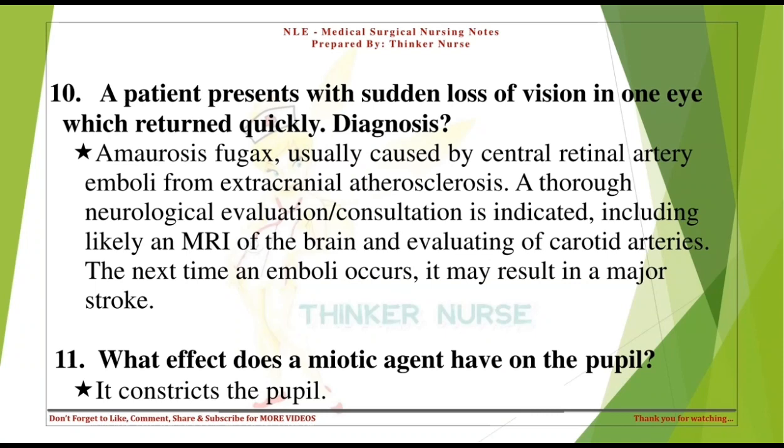A patient presents with sudden loss of vision in one eye which returned quickly. Diagnosis: Amaurosis fugax, usually caused by central retinal artery emboli from extracranial atherosclerosis. A thorough neurological evaluation is indicated, including likely an MRI of the brain and evaluation of carotid arteries. The next time an emboli occurs, it may result in a major stroke.